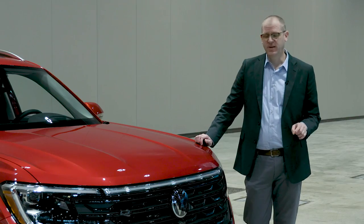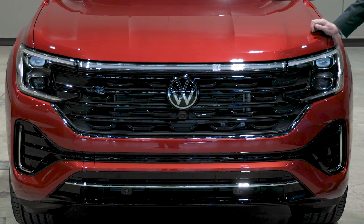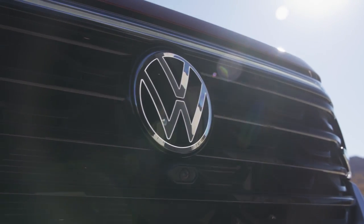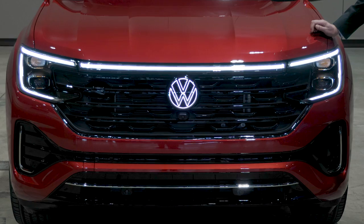Starting up front, a redesigned front fascia gives the Atlas and the Atlas Cross Sport a bolder look and a new LED lighting signature with a light-up Volkswagen logo in the grille.